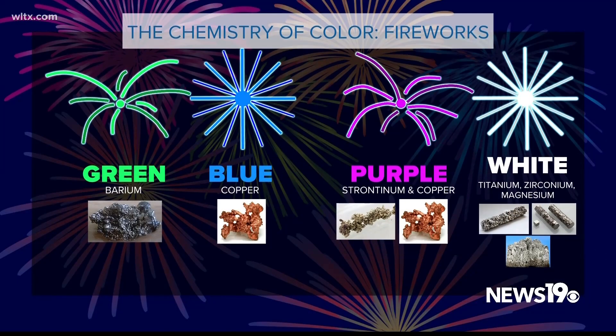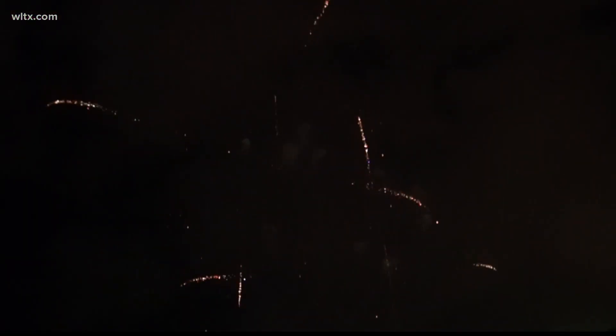White fireworks contain an assortment of titanium, zirconium, and magnesium. Knowing the chemical science behind fireworks makes you appreciate how we get all these reds, whites, and blues you'll be seeing in our night skies over the coming days. I'm News 19 WLTX meteorologist Corey Smith.